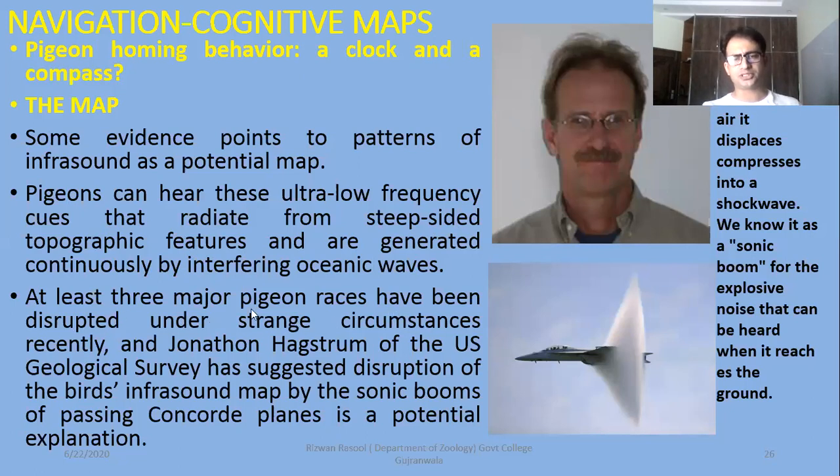At least three major pigeon species have been disrupted under strange circumstances recently. Jonathan of the US Geological Survey has suggested disruption of the birds' infrasound map by the sonic booms of passing Concorde planes as a potential explanation. When these planes cross the sound barrier, a thundering blast — a sonic boom — is produced. The birds receive those sounds, and if the ability to detect sound is affected or changed, then the birds' homing ability will also change. These sonic booms cross the sound barrier and the explosive noise — which we call a sonic boom — is shown in the picture.